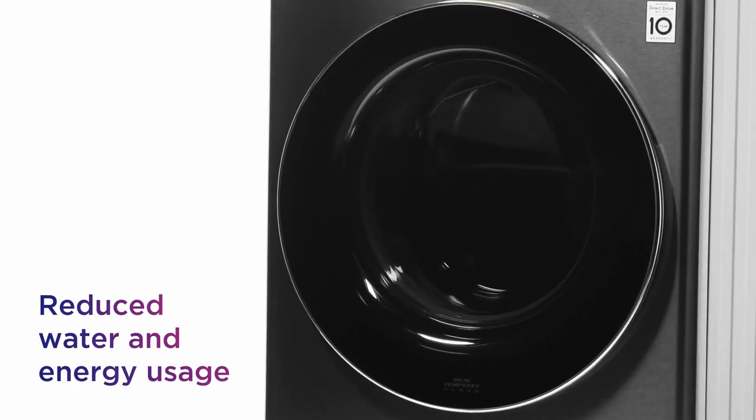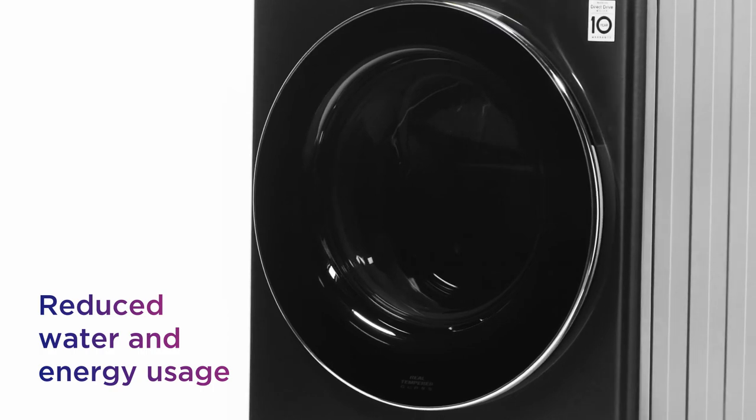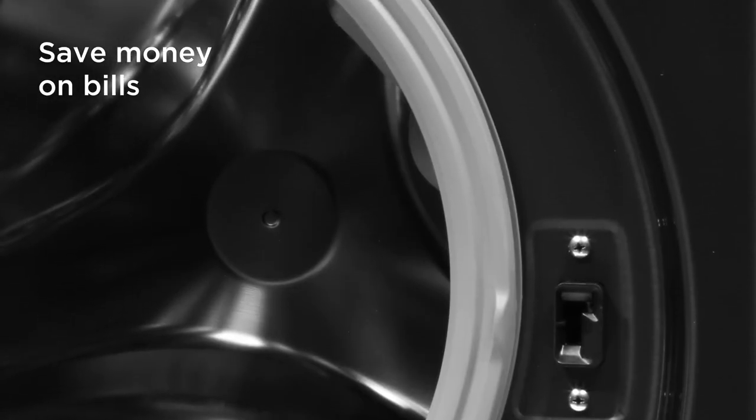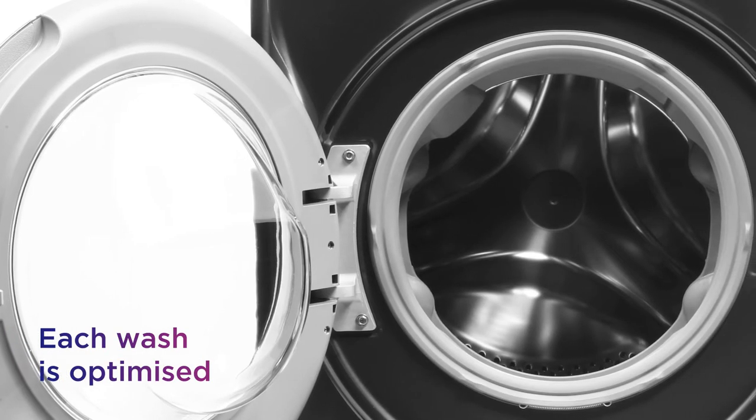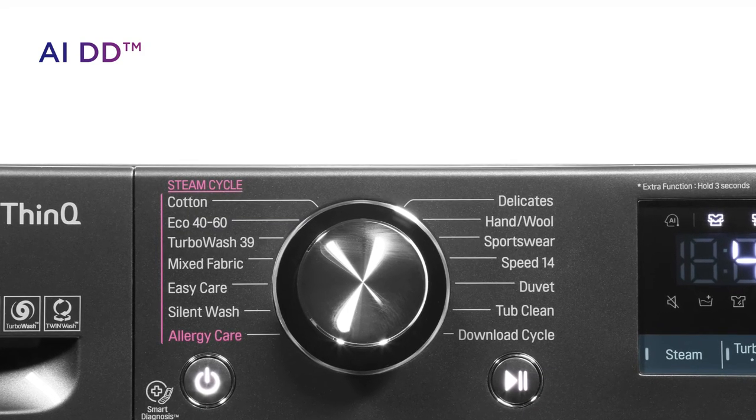By reducing water and energy usage by up to 17%, it gives you a more efficient performance that helps you save money on bills. It makes sure that each wash is optimized, tailoring the cycle to suit every load, thanks to the smart performance of AIDD.